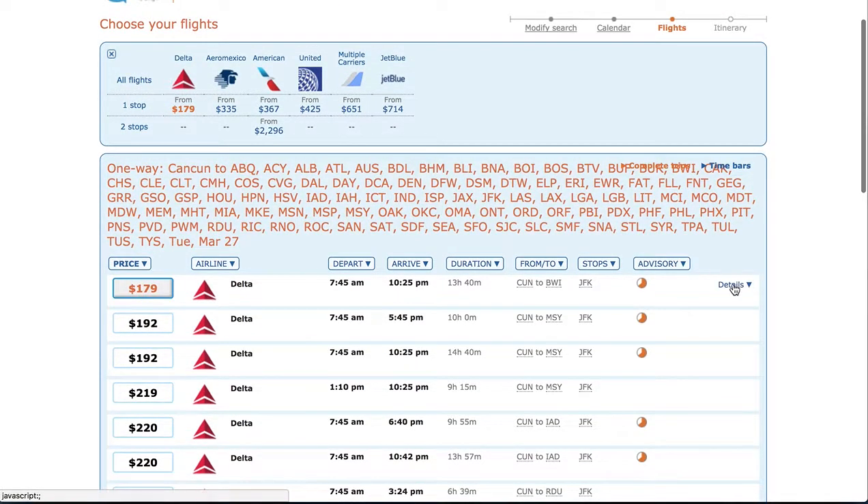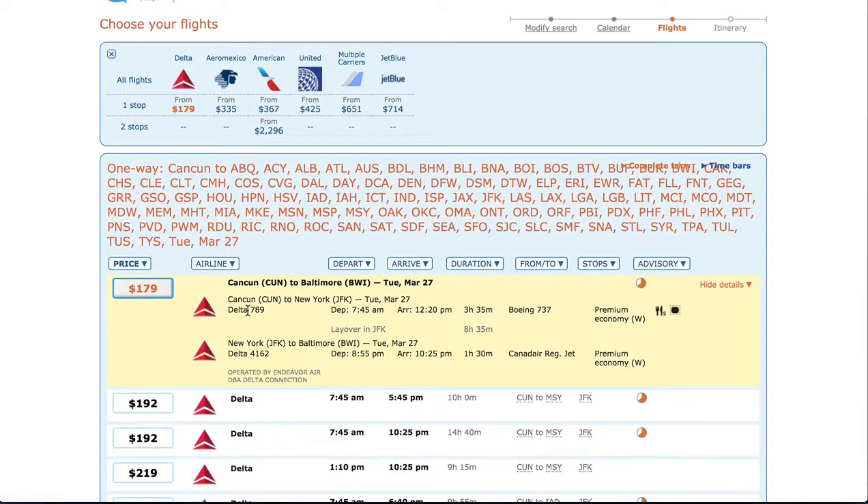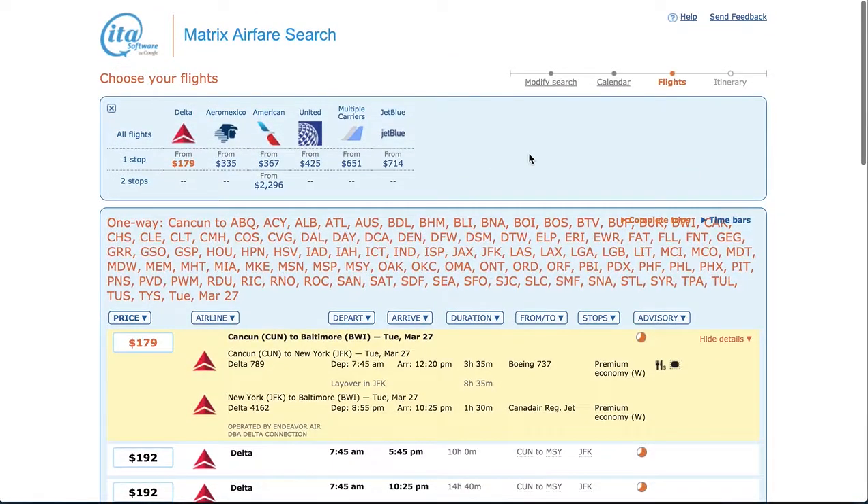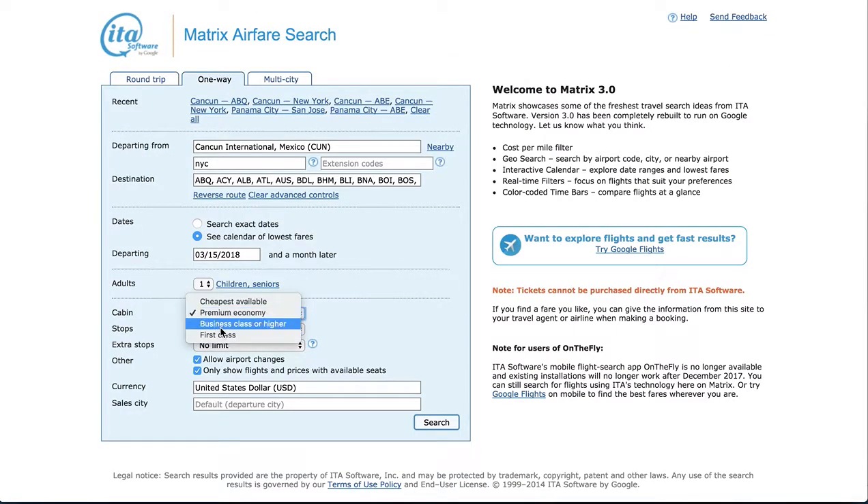But this one's with Delta — let's have a look. It's also going to Baltimore. So for some people, particularly those who are part of this alliance, that might be a better flight, and hey, it only took two seconds to look.